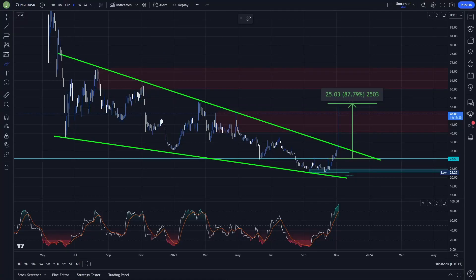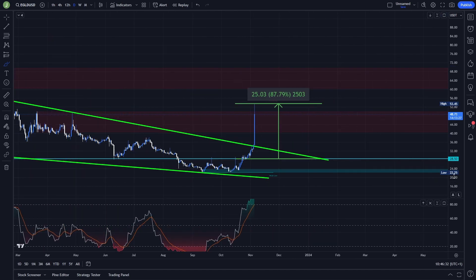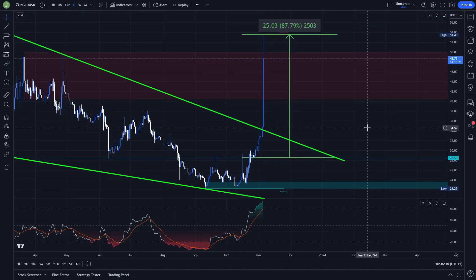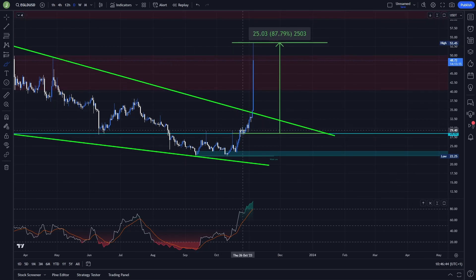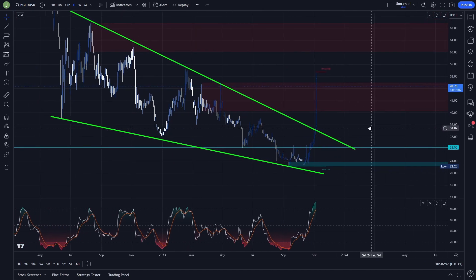Let's start today's analysis on the daily time frame. You can see that we were forming a falling wedge on the daily chart, and right now after that breakout there was an absolutely crazy pump. In my trading group, we opened the last long position at the price of 28.5, and you can see that this pump made us absolutely crazy profit. Right now the whole position is closed.